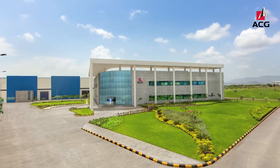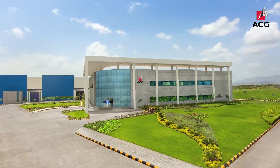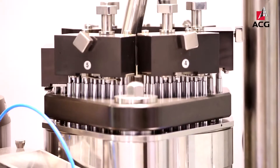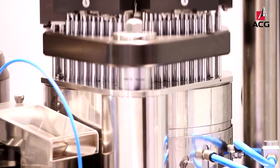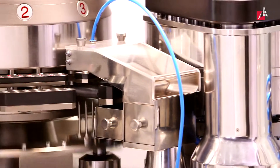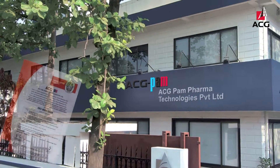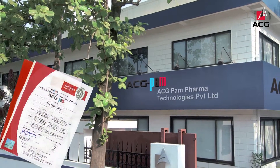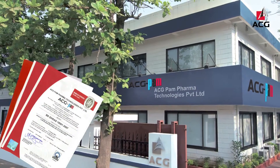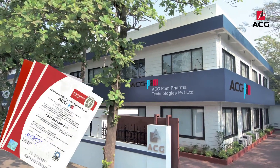Precision parts for the AF machines are manufactured at ACG's flagship manufacturing division, ACG Metal Crafts. The machines are built with materials tested for durability, with product contact parts made of SS316 and other pharma-approved materials. ACG PAM, an ISO, EMS, and OHSAS certified company, has process-driven quality systems which offer traceability, reproducibility, and quality engineered products.